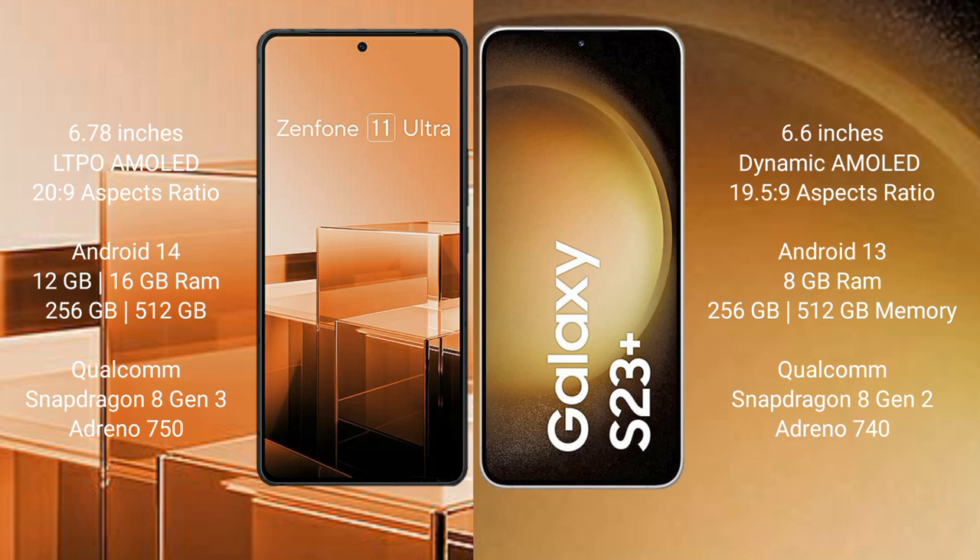The Asus Zenfone 11 Ultra runs on the Android 14 operating system. It comes with 12GB or 16GB RAM, and 256GB or 512GB internal storage, with a Qualcomm Snapdragon 8 Gen 3 processor and Adreno 750 GPU.